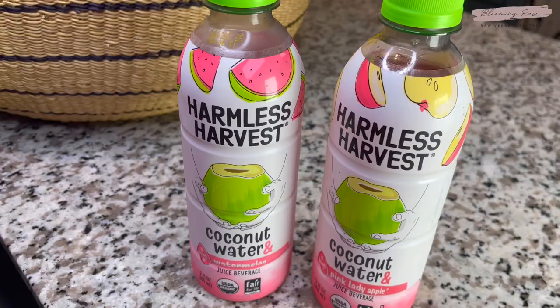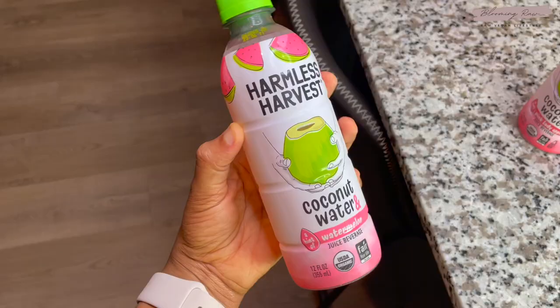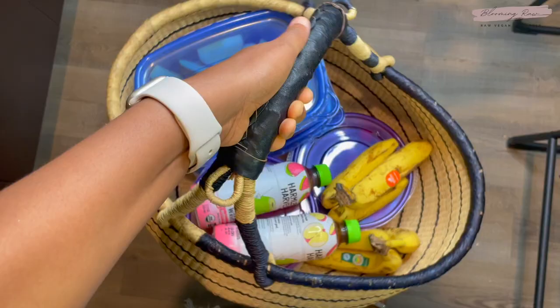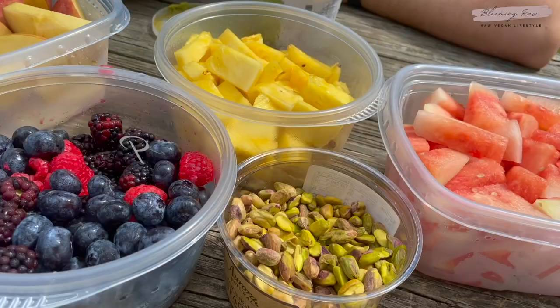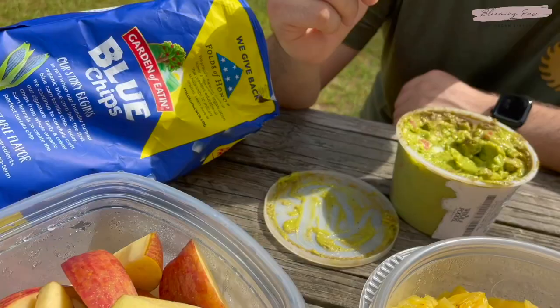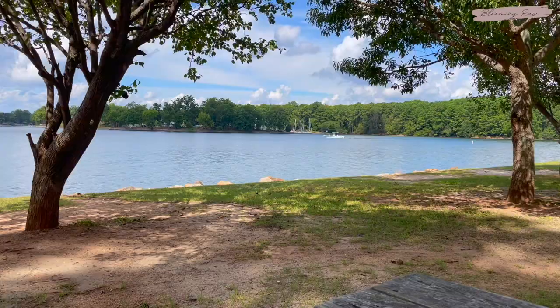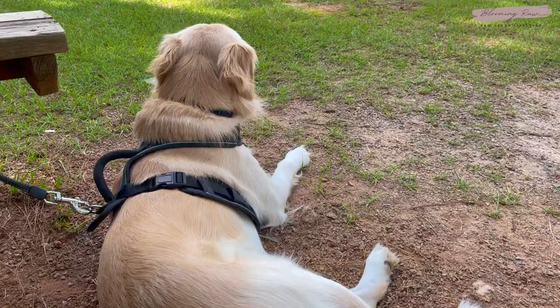I also packed two coconut waters — one with watermelon in it and the other with pink lady apples. I'd never tried those before, so I was super excited. Once my basket was packed, it was time to head out to the lake. Luke and I enjoyed so much delicious fruit, and of course he enjoyed his blue corn chips and guac. The sun was shining, the views were scenic, and absolutely breathtaking.